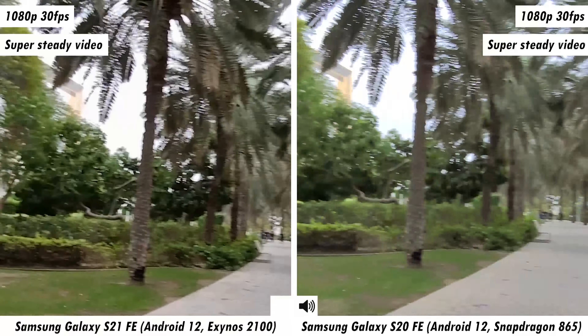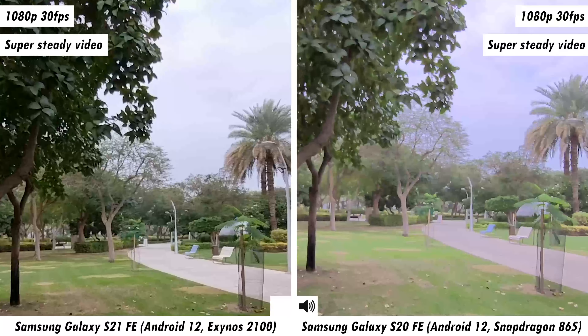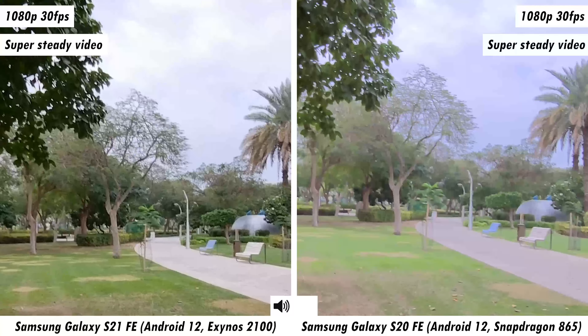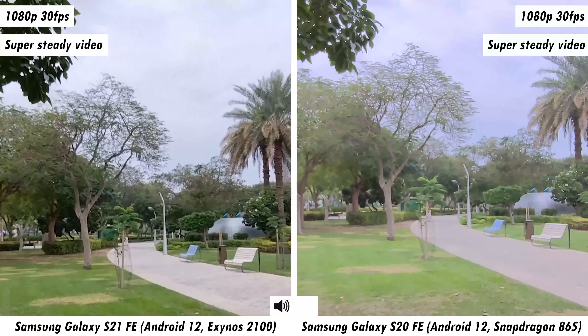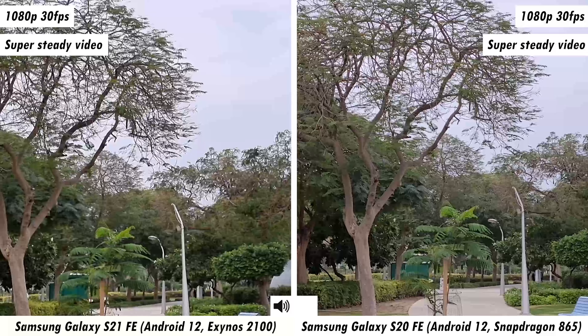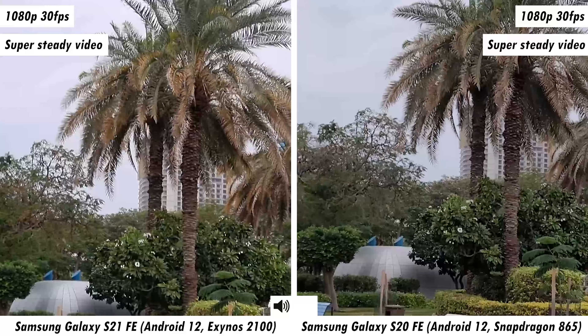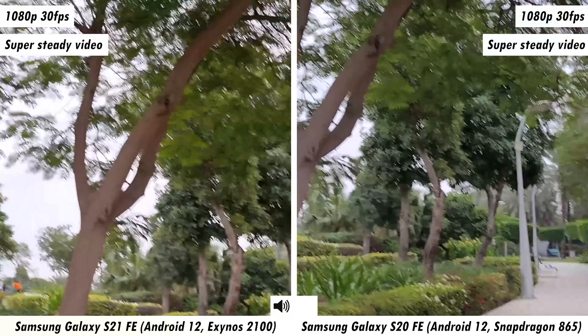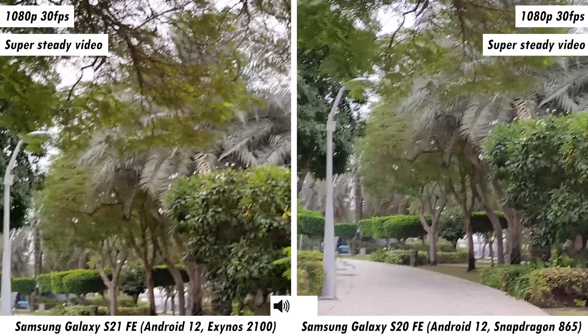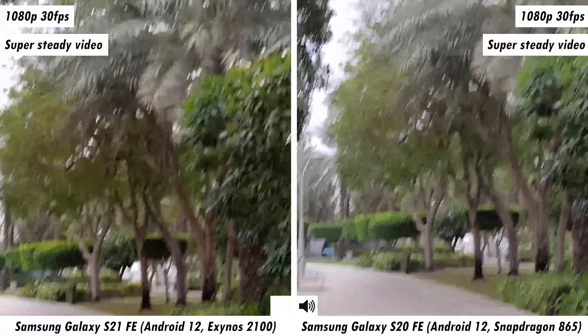We've now bumped up the frame rate — this is still 1080p footage but at 60fps, so things are a lot smoother compared to the previous footage. One thing that's different between these two smartphones at 1080p 60fps is that you cannot dynamically switch to the ultra-wide lens. These smartphones are running the latest software updates, and for now that option is only reserved for Samsung flagships — I remember the Galaxy S21 Ultra having that feature.